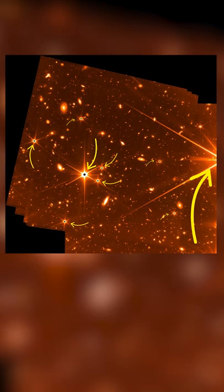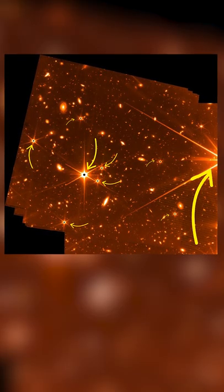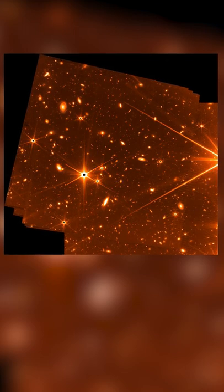The objects that you see with the six spikes on them are stars, and everything else in the image is a galaxy. And don't worry, this image was created using false colour, so the images that they release on July 12 will not be bright orange.